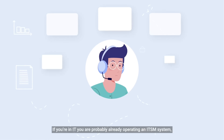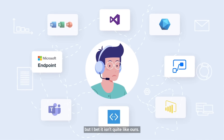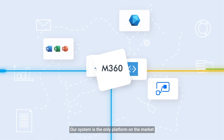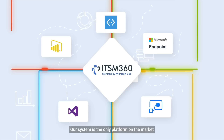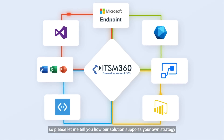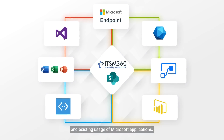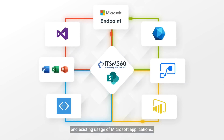If you're in IT, you're probably already operating an ITSM system, but I bet it isn't quite like ours. Our system is the only platform on the market that fully leverages your existing investments in the Microsoft stack. Please let me tell you how our solution supports your own strategy and existing usage of Microsoft applications.